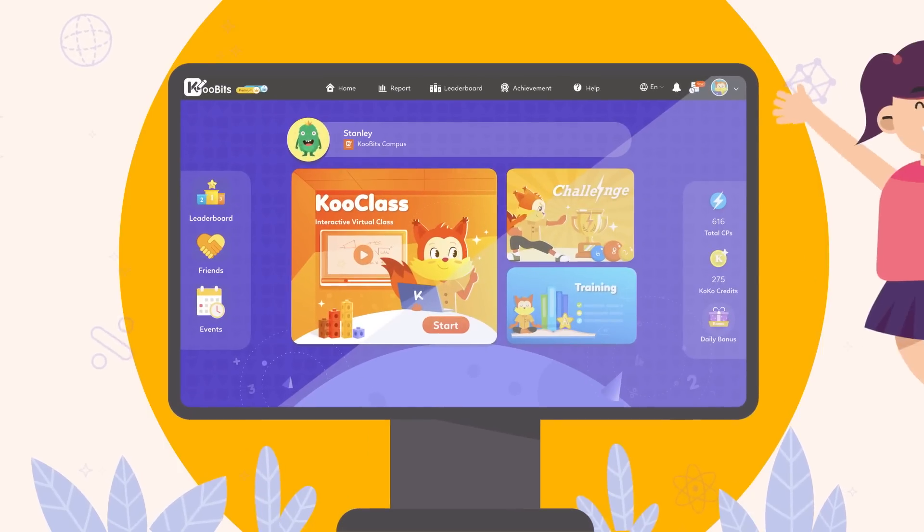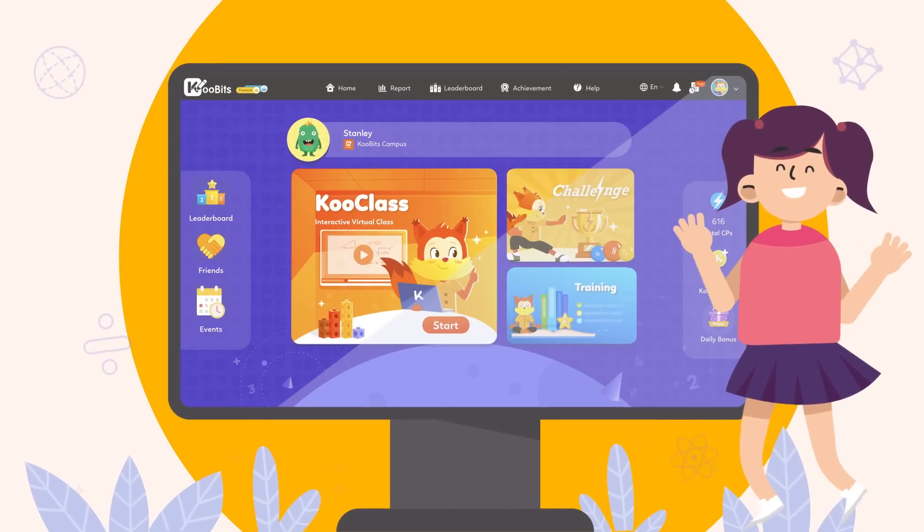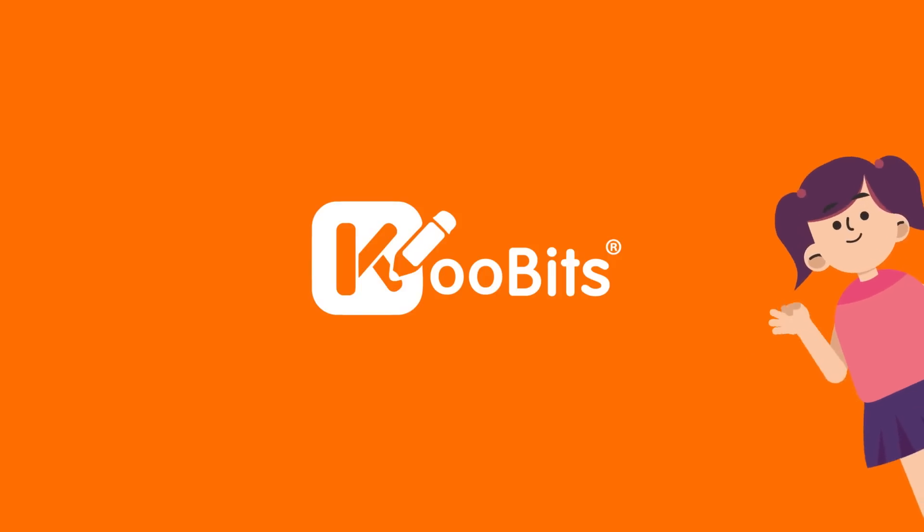Are you ready to get started? Remember to log in every day to collect all the rewards. They are so much fun — you'll be glad you did!